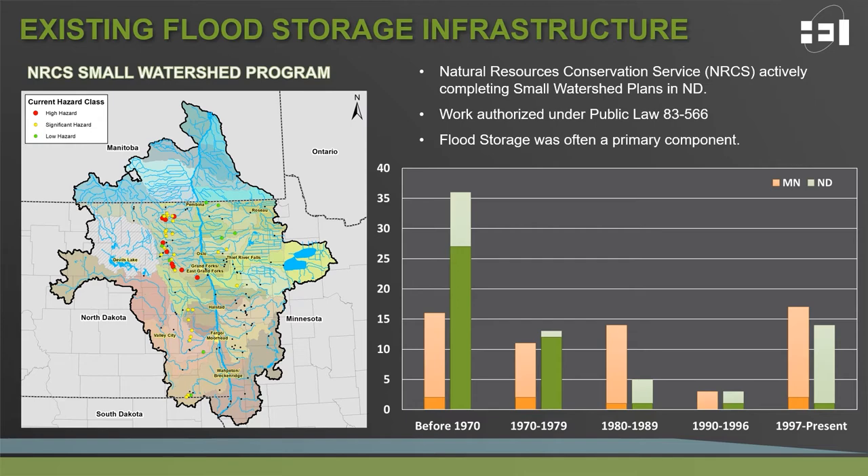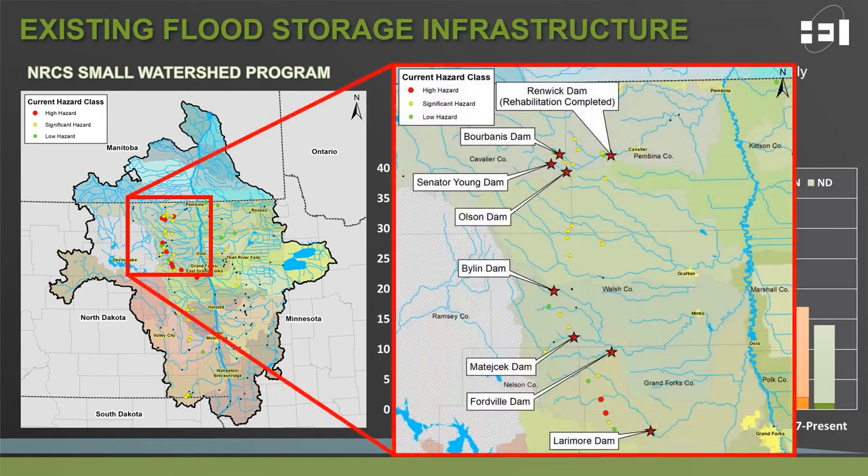When we look at the dams within the Red River Basin, we can see which were implemented through the small watershed program. The dark green bars on the bar chart represent the number of dams implemented under various time periods within North Dakota. The area of particular focus for NRCS was in northeastern North Dakota, particularly in the counties of Pembina, Cavalier, Walsh, and Grand Forks, where multiple dams were implemented through multiple watershed plans to solve localized flooding issues within each tributary.